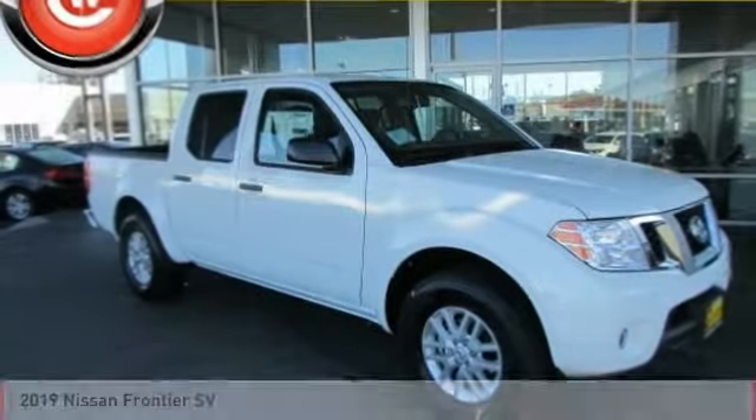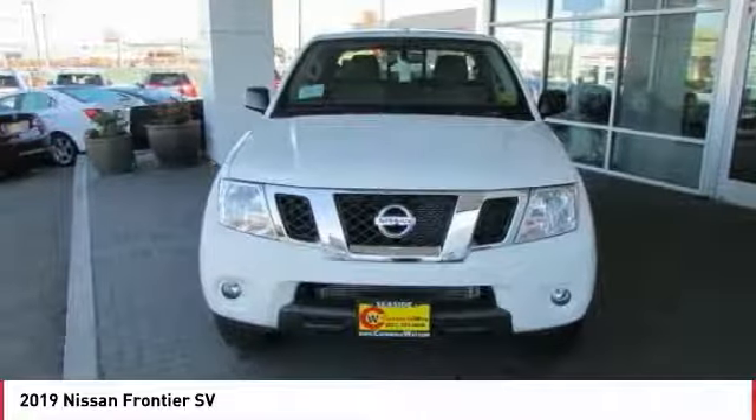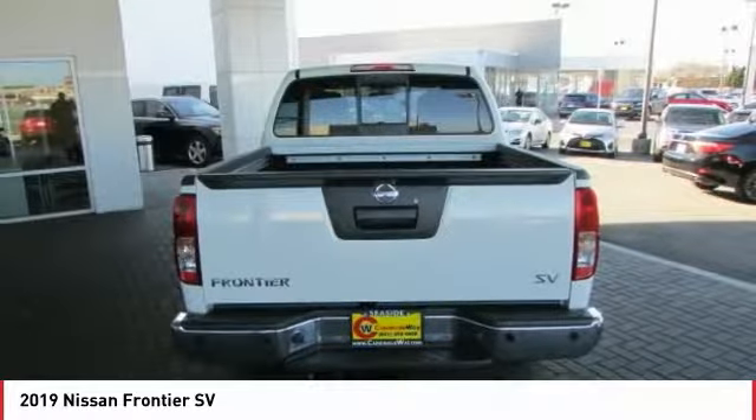Make a great choice today with the 2019 Frontier. The Nissan Frontier offers a full-length, fully boxed frame for strength, serious off-road capabilities, and a 5-star rating for side impact crash safety.